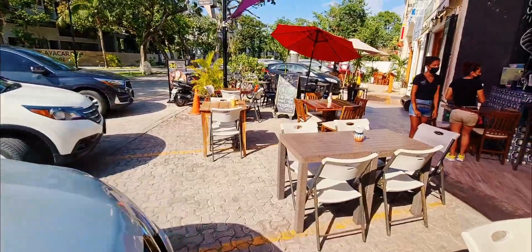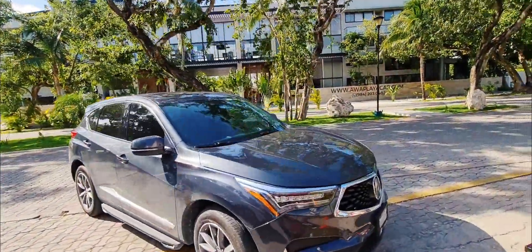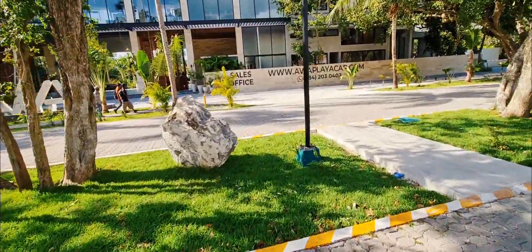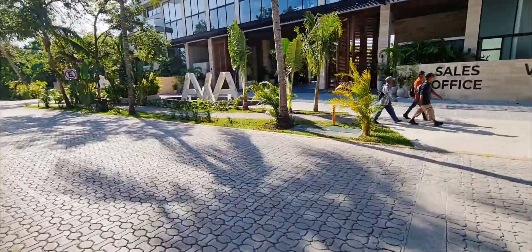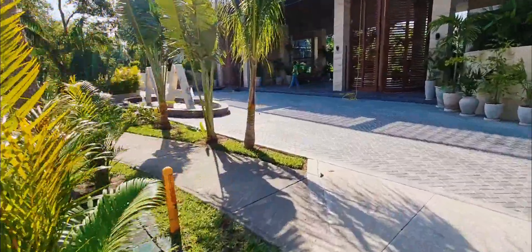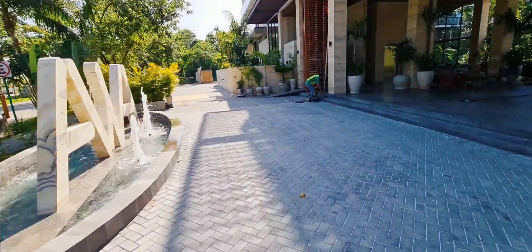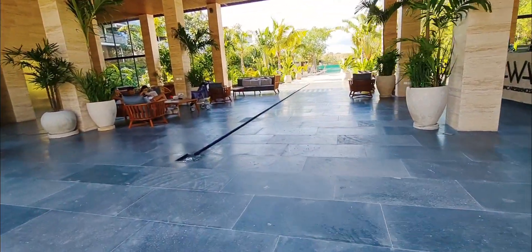So let's go look at the actual development right across the street here. This is in Playa Car — everyone knows it. It's got the nicest beach in all of Playa del Carmen, 18 holes of golf, a clubhouse, restaurants, bars, shopping areas. It's quiet and residential, though they also have some touristic areas.